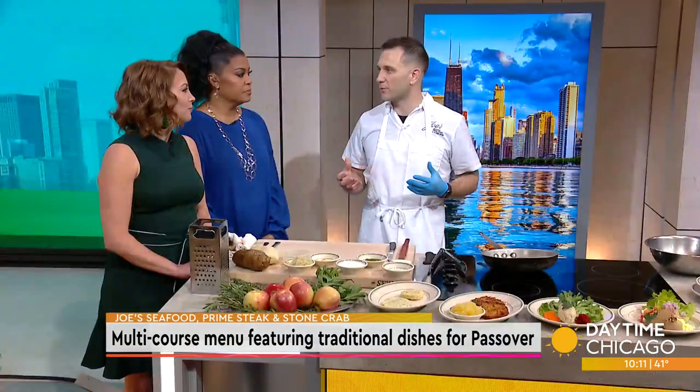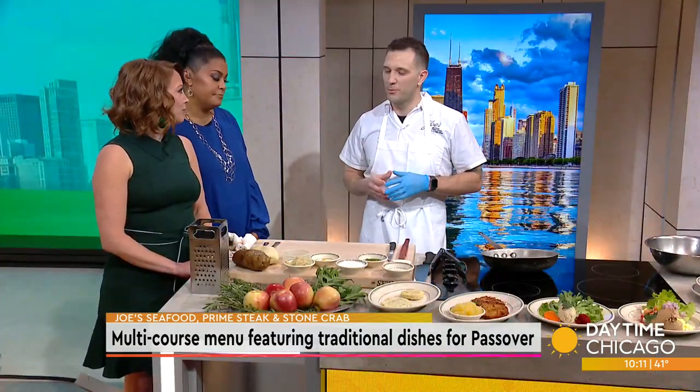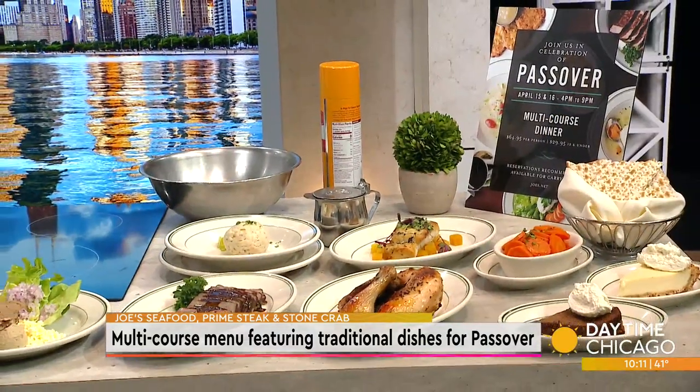You said it challenges you — how does it challenge you? Well, every day in a busy restaurant we're very fortunate. It's really the spacing — you're bringing in a lot of different products you don't work with all the time. But for me as a chef, it's always fun to work with something different.